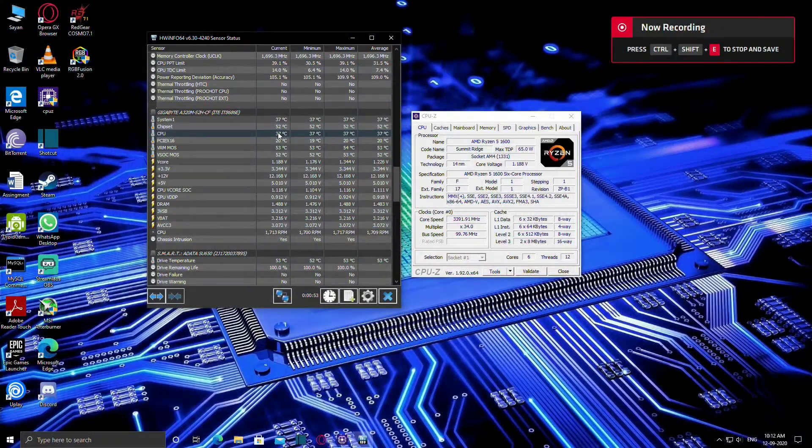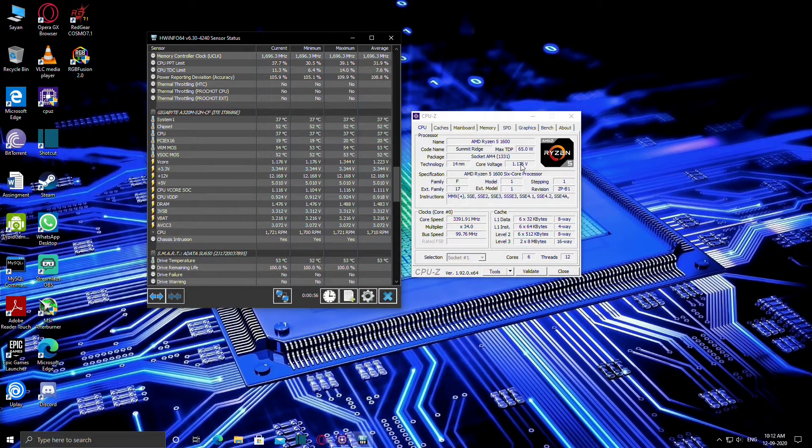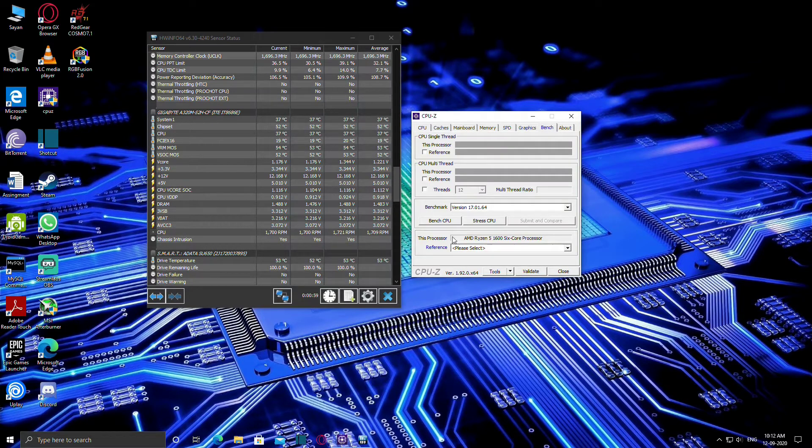Let's see how these coolers perform in my testing. For the test bench I have a Ryzen 5 1600 on an A320 motherboard, an RX 570, and 16GB of RAM. For stress testing the CPU I used the CPU-Z application and for temperature monitoring I am using HWinfo software. I ran the test for around 15 minutes for each cooler.